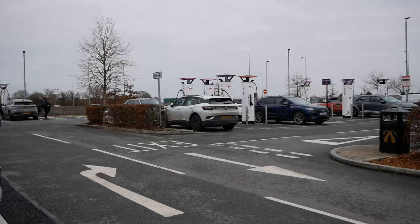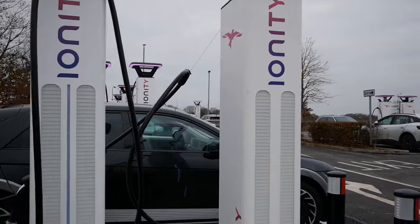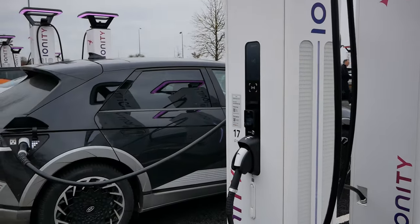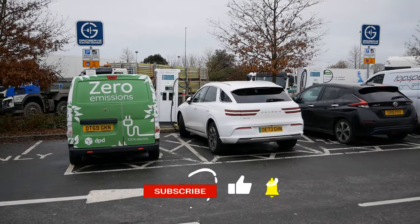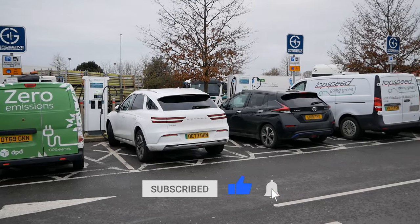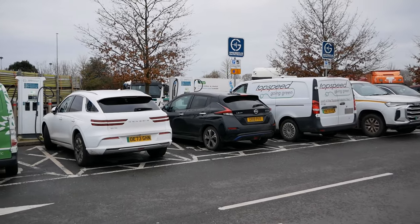There is now a total of 18 Ionity chargers here, all up to 350 kilowatt CCS2 charging, which is great to see. That's in addition to the three GridServe rapid chargers here, but these can charge two vehicles at a time, so six charging bays — and currently all in use, as you can see.